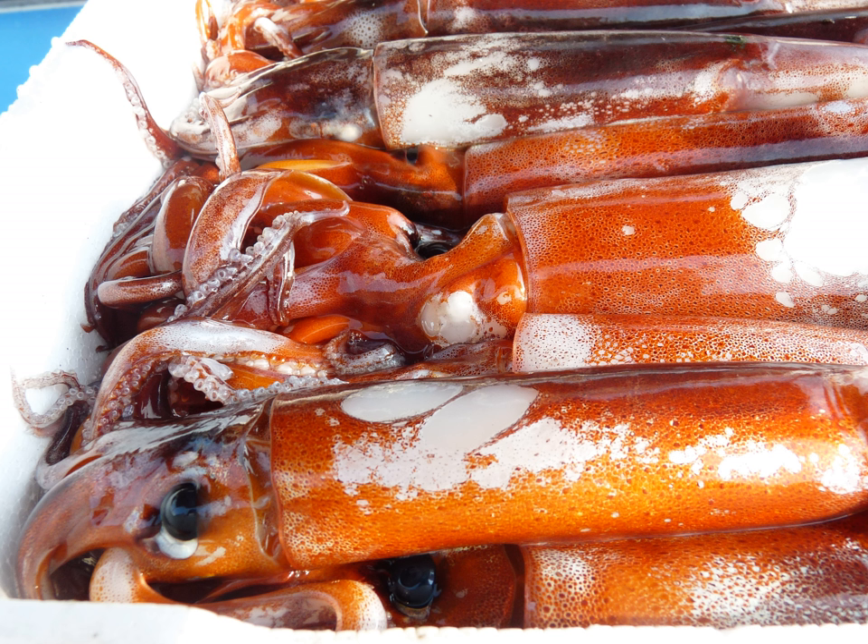The heavily salted squid, usually sparkling in oak firefly squid or spear squid, sometimes with innards, ferments for as long as a month and is preserved in small jars. This salty, strong-flavored item is served in small quantities as an accompaniment to white rice or alcoholic beverages.